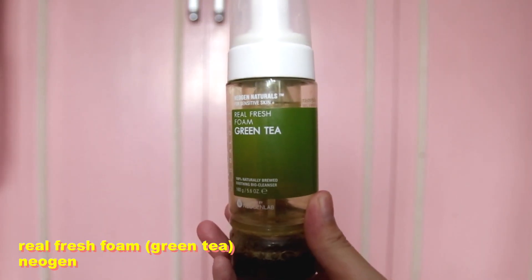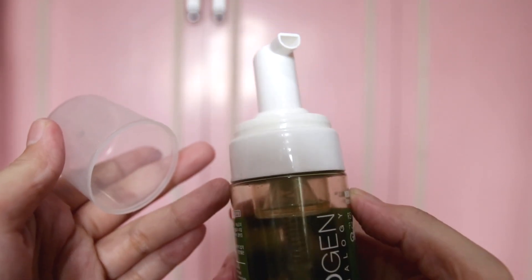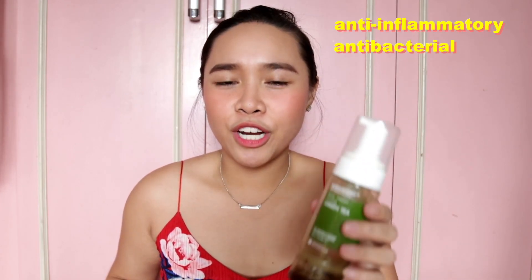I'm so fond of this product that I already finished two bottles of it. I love this Neogen one, especially in green tea. I really like this product because it saves you time from making the foam yourself — when you pump it, the foam comes out already so you don't have to do it yourself. One pump gives you enough foam for your face. Since this product is a bit pricey, I use just one pump and I think that's enough. I prefer the green tea one because green tea is anti-inflammatory, antibacterial, and very rich in antioxidants.